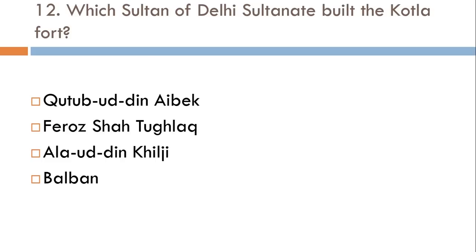Which Sultan of the Delhi Sultanate built the Kotla fort? Qutubuddin Aibak, Feroz Shah Tughlaq, Alauddin Khilji, or Balban? The correct answer is Feroz Shah Tughlaq.